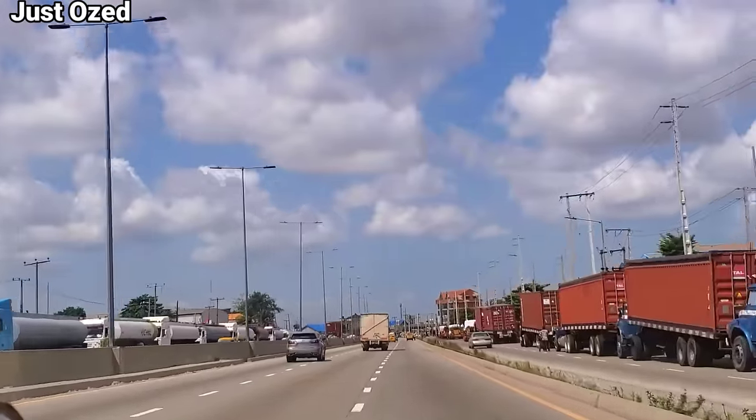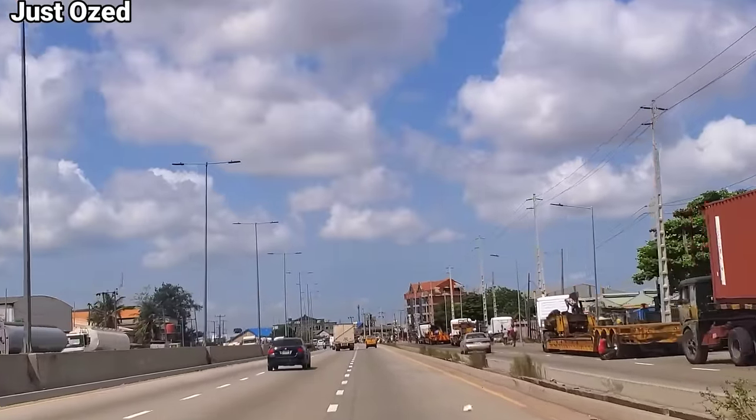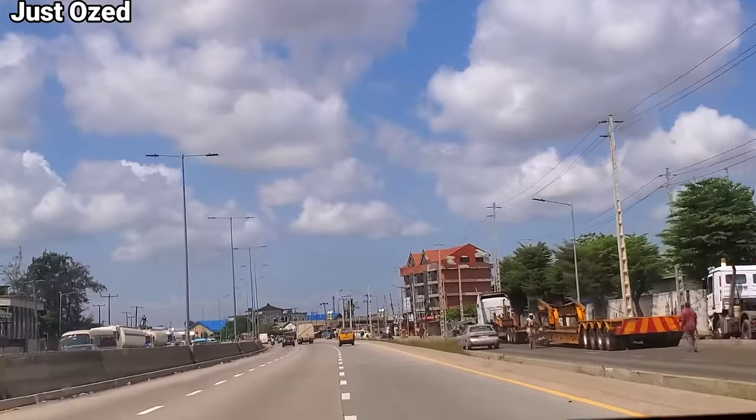Do you encourage the Nigerian government to do this more often, like in their more recent projects? As you can see, this is the pattern they have adopted on the ongoing Lagos-Calabar Coastal Highway. What do you think about this pattern of construction?